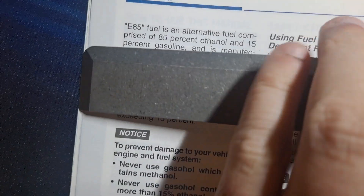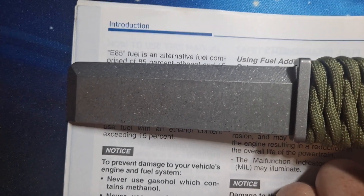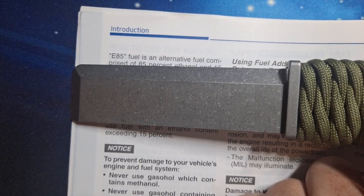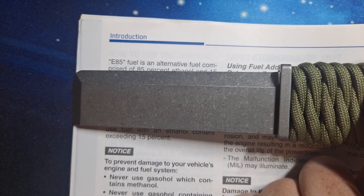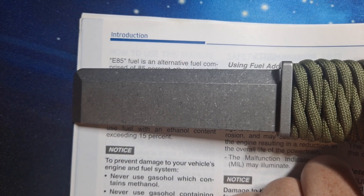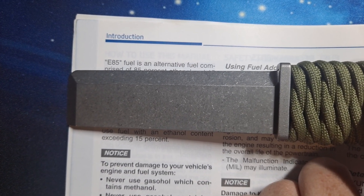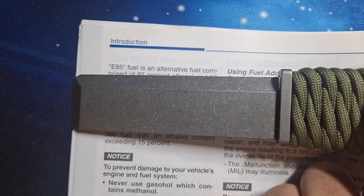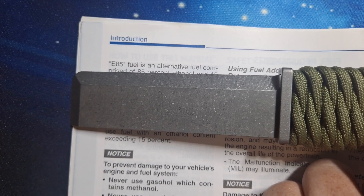Now, E85 is a high ethanol content fuel. The Kona is not designed to use E85 — you need special fuel lines and a special fuel pump in order to run E85. I actually run E85 in my Kona, but the pump and the lines had to be changed; it costs about a grand.